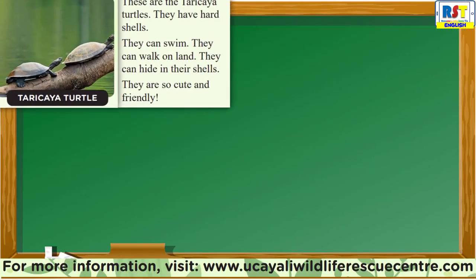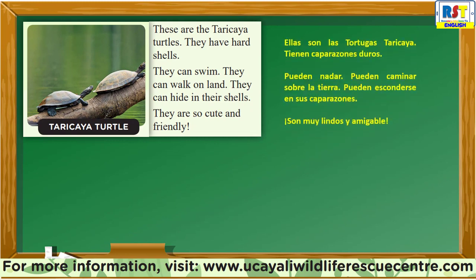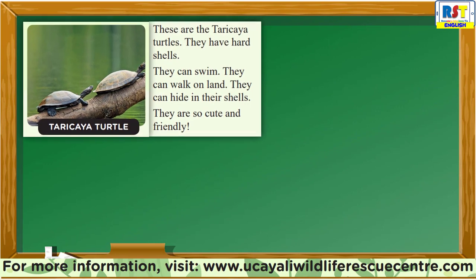Tarikaya Turtle: These are the Tarikaya Turtles. They have hard shells. They can swim. They can walk on land. They can hide in their shells. They are so cute and friendly.